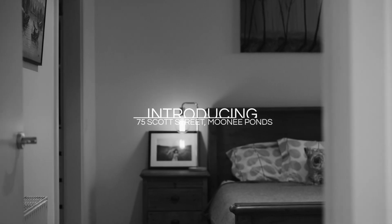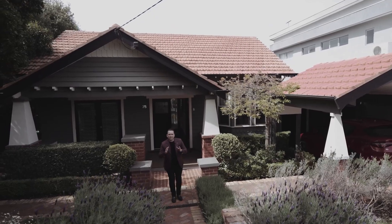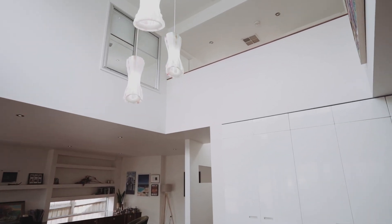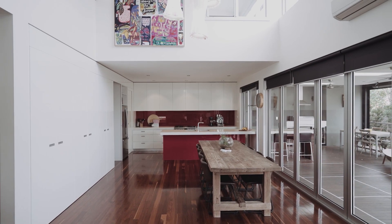I'm Blake Headley from Headley Perrett, and 75 Scott Street, Moonee Ponds is an absolute showstopper. This property has been redesigned for the best in family living, but it's what's behind this period facade which will blow you away. I'd love for you to come and have a look.